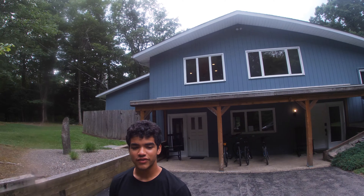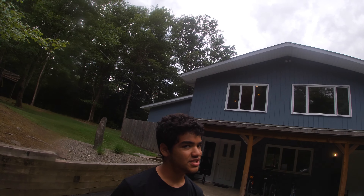What's up guys, Max here, summer vlogs week two. We're up here in upstate New York. We're at this beautiful house that we're renting for the week, and let's take a look inside.